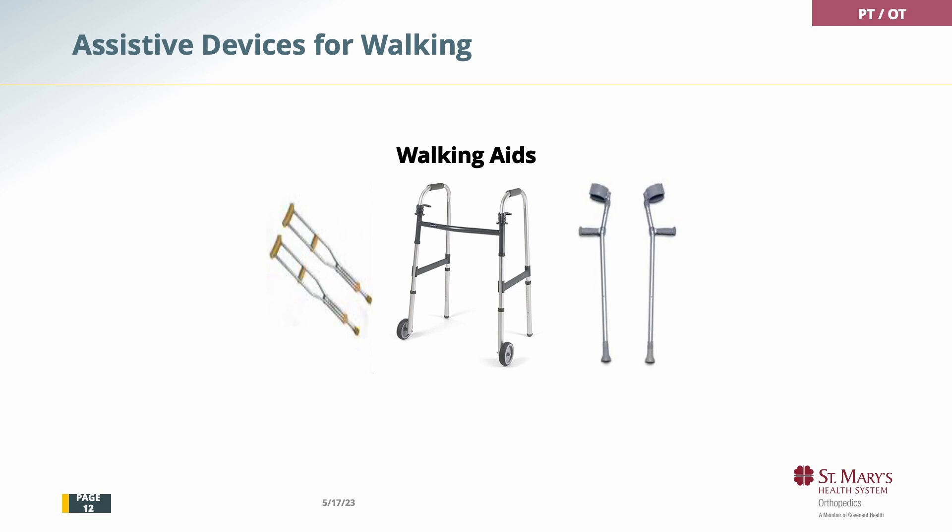If you have a walker, crutches, or loft strand crutches, you can bring that to the hospital with you and we'll make sure it is safe and fits you correctly. You can have a front-wheeled walker with two wheels on the front, a standard walker with no wheels, or a rollator which has four wheels. If you have that, we will show you how to use it correctly. If you don't have one, the hospital has these that they will issue to you — it usually is covered by insurance, but may not be. So if you have one of these devices and you like it, bring it to the hospital with you.